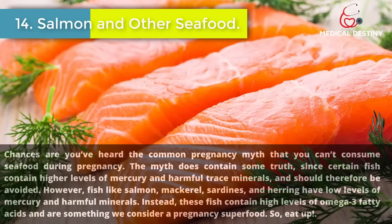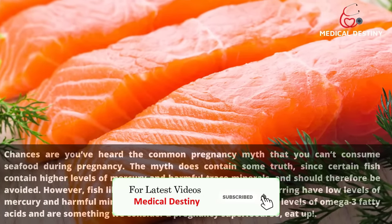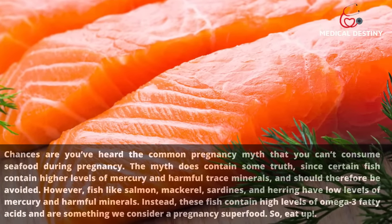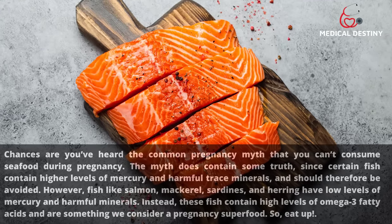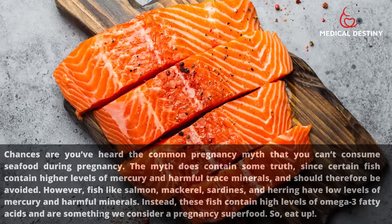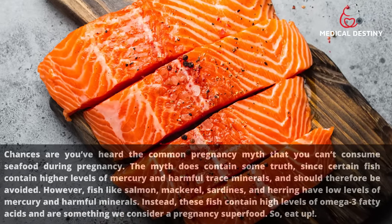14. Salmon and other seafood. You may have heard the common pregnancy myth that you can't consume seafood during pregnancy. The myth does contain some truth, since certain fish contain higher levels of mercury and harmful trace minerals and should be avoided. However, fish like salmon, mackerel, sardines, and herring have low levels of mercury and instead contain high levels of omega-3 fatty acids — making them a pregnancy superfood.